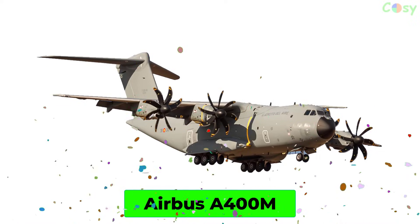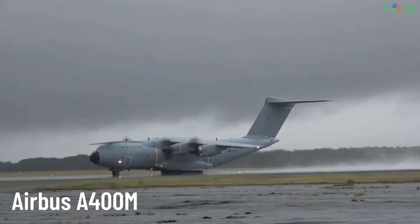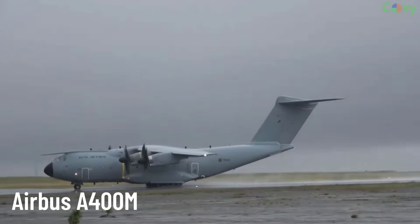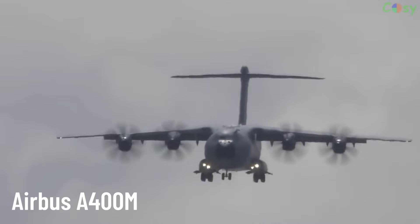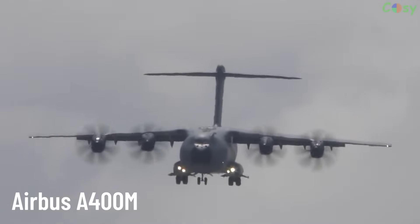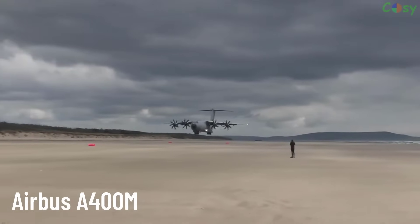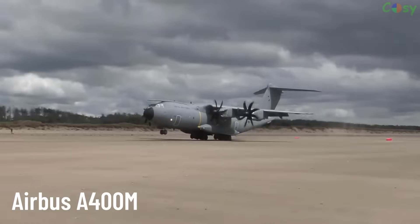Airbus A400M. A medium-to-heavy military transport aircraft produced by Airbus Military. The Airbus A400M is designed to fulfill a variety of transport roles, from troop and cargo transport to humanitarian relief missions.